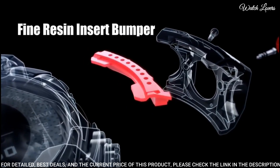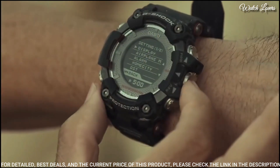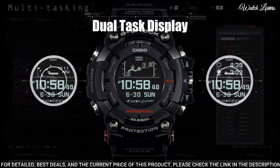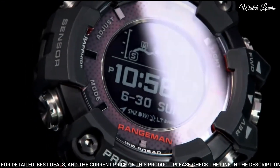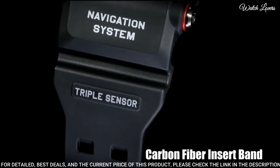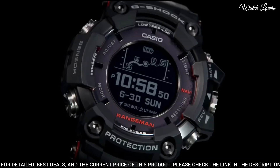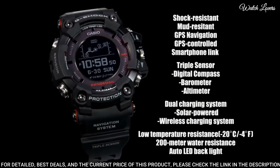This timepiece has sapphire anti-reflection coating glass, carbon fiber polymer band in black, and 200-meter water resistance. The following features are equipped: GPS, Bluetooth, world time, compass, barometer, altimeter, thermometer, chronograph, countdown timer, alarm, power reserve indicator, date, day, perpetual calendar, cold resistance, backlight, month.